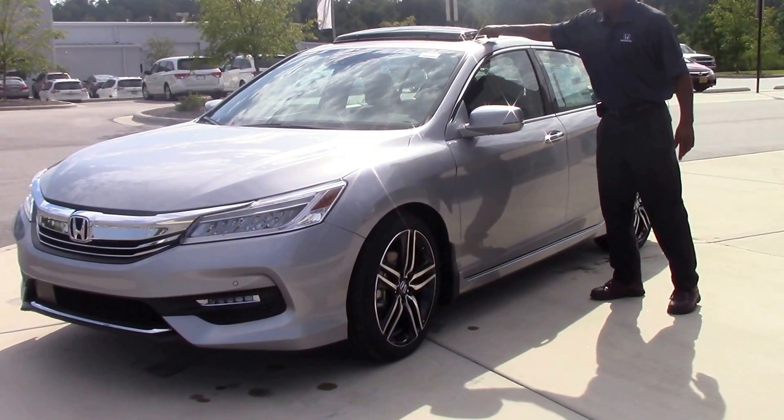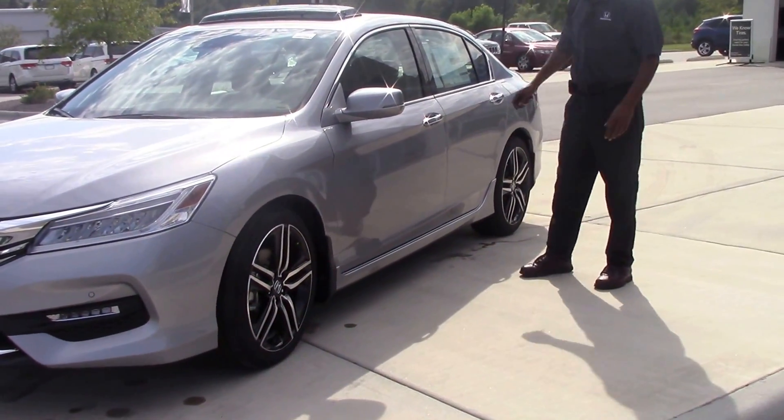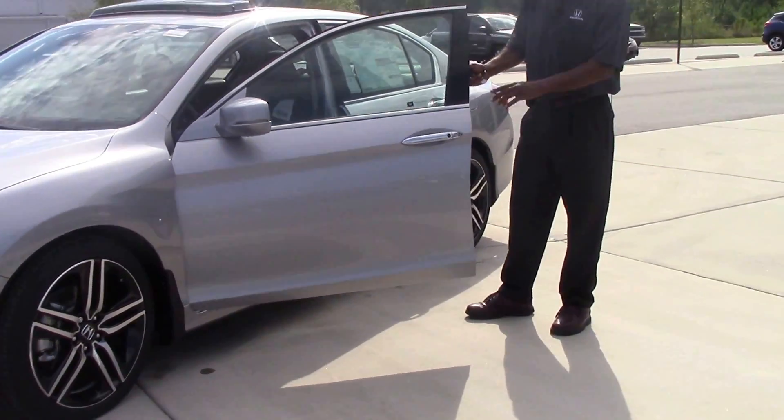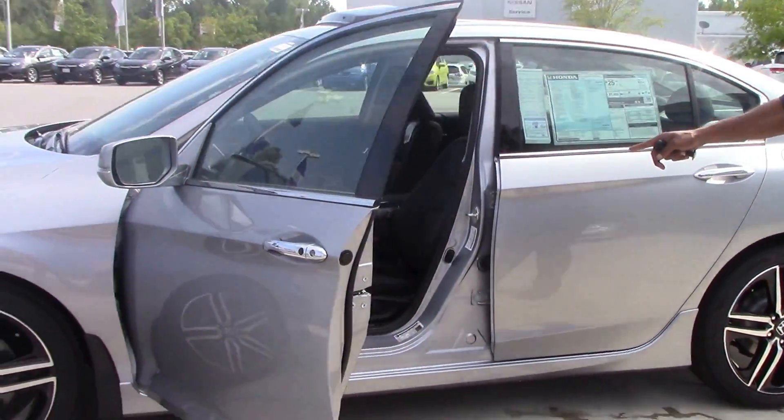We've added your sun visor, your mud guards, cargo tray in the rear right here. This car also has your Honda Sensing on it. It also has power seats with the memory control on it.